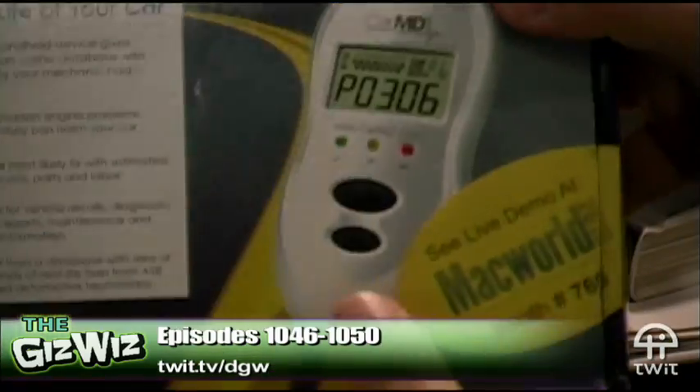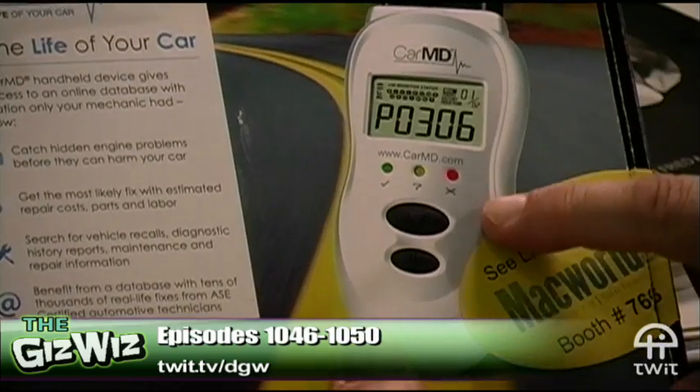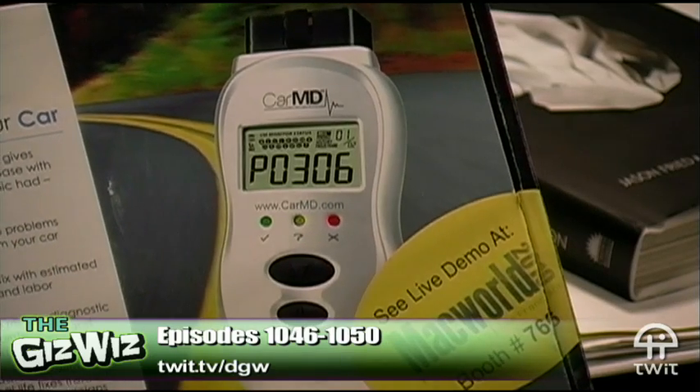No, no — this is something called the CarMD. I have it right here. We did Macworld Expo last month, did the Macworld live thing, and one of the nice things about being a speaker at Macworld Expo is there's a goodie bag filled with software and hardware every year. This was one of the things in the goodie bag. It's called CarMD, and it is a device that plugs into a special socket that is on every car made since 1996.